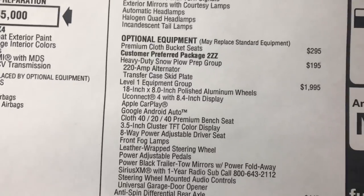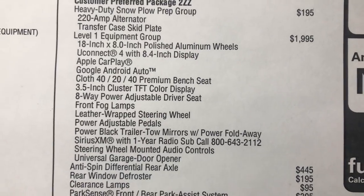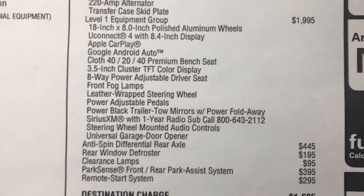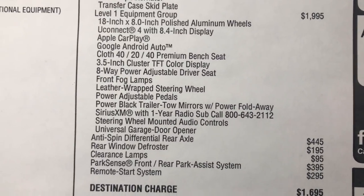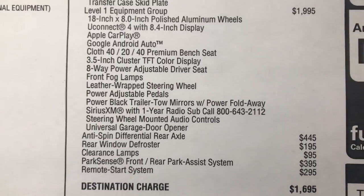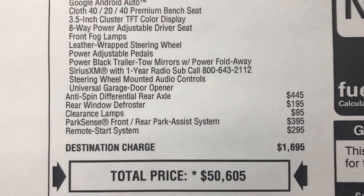This was also equipped with that level one equipment group — there is also a level two, but the level one is $1,995. It comes with those 18 inch polished aluminum look wheels, Uconnect 8.4 inch display, Apple CarPlay, and Google Android. This package includes the 40/20 front bench, but this truck was opted to have bucket seats up front. It also has the 3.5 inch cluster, 8-way power adjustable driver seat, front fog lights, leather wrapped steering wheel, power adjustable pedals, and power black trailer tow mirrors.